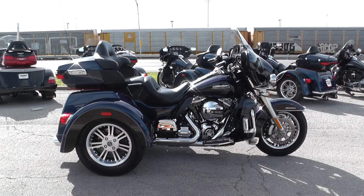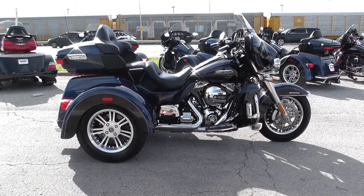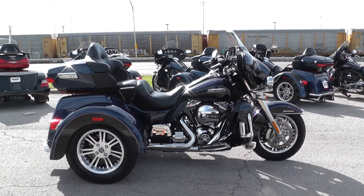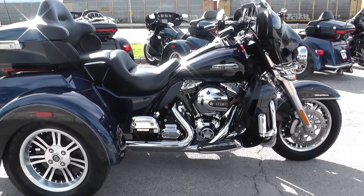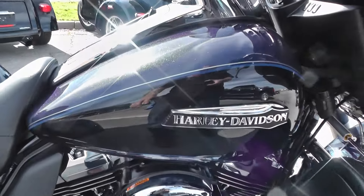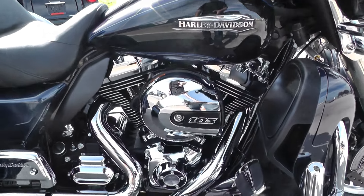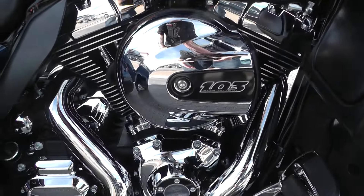What's going on guys, Ian here with American Motorcycle Trading Company in Arlington, Texas. Another bike I'd like to show you today — we're looking at a 2014 big blue pearl and vivid black Harley-Davidson Tri-Glide. It's got that big blue pearl on top with the vivid black two-tone on the bottom.